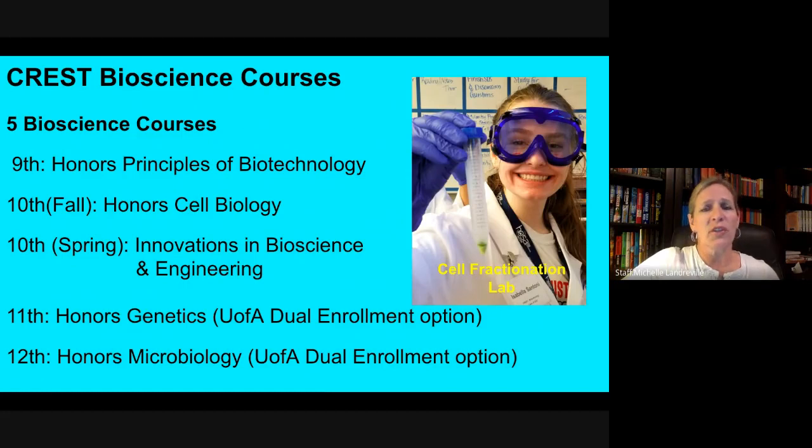In the fall of your junior year, you'll actually have a free semester to explore other types of electives. Then in the spring of your junior year, you'll be back in the CREST Building for Honors Genetics. And then in the fall of senior year, it's Honors Microbiology. Both Genetics and Microbiology have an option to enroll in a dual enrollment type of credit for the University of Arizona.